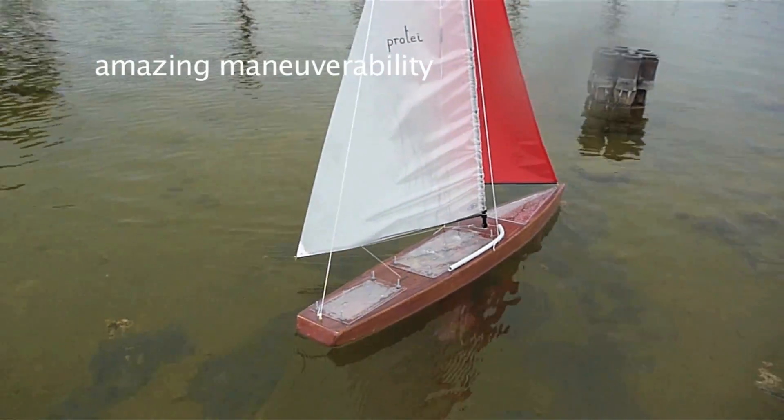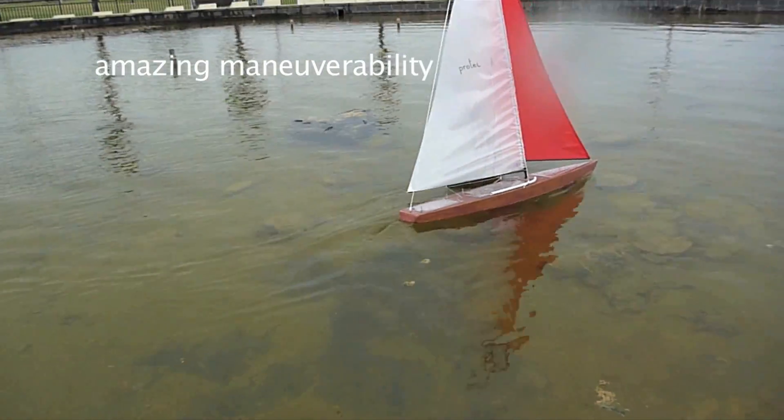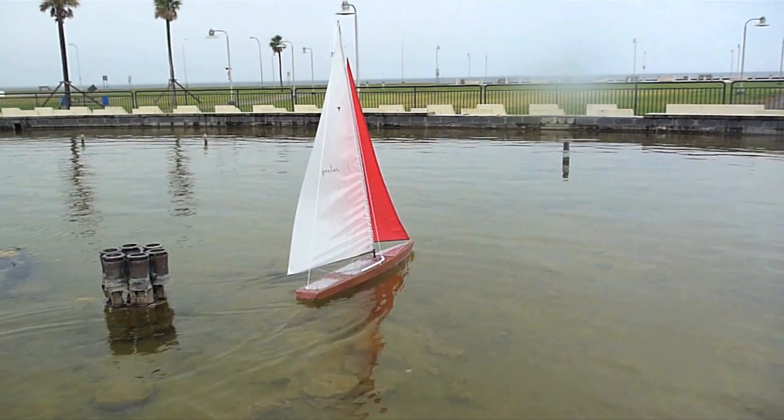Stable and extremely maneuverable — very much like a car with front steering. Yeah, like a sports car.